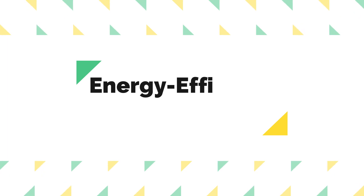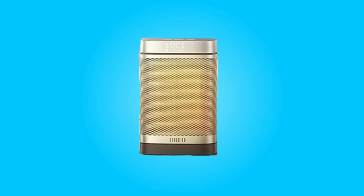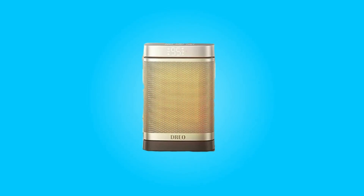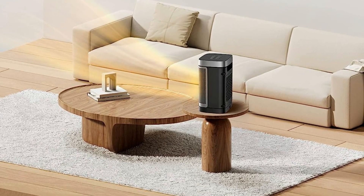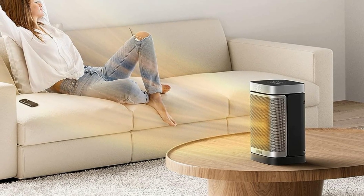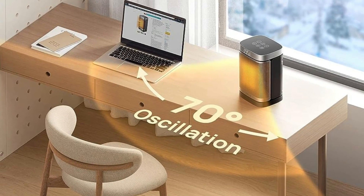Number three: energy efficient heating. The ECO mode of this heater is a standout feature that automatically adjusts the heat level to maintain your desired temperature while saving on energy bills. You can personalize your comfort with a digital thermostat, which allows temperature adjustments from 41°F to 95°F in precise one-degree increments. This level of control ensures that you get the warmth you need without unnecessary energy consumption.